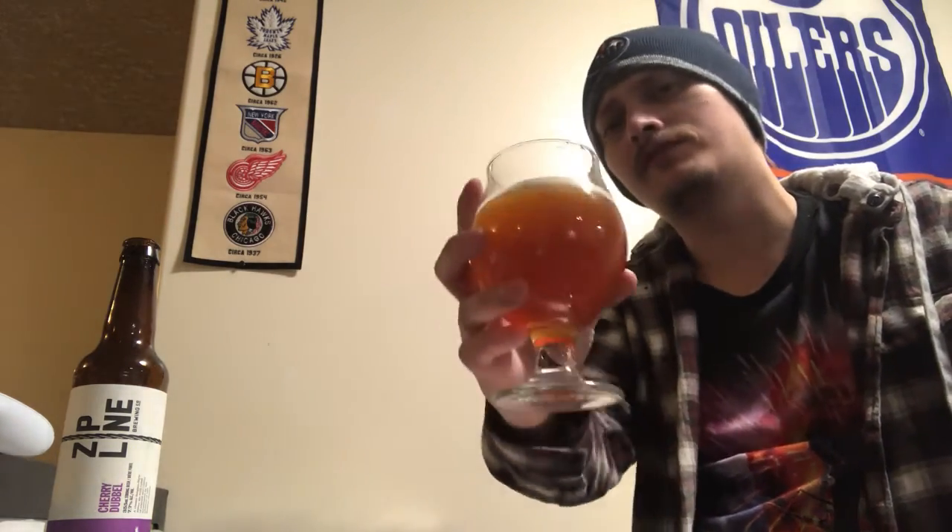That smells awesome — smells like cherries and chocolate, and honestly caramel in there too. It reminds me a lot of like black forest cake. There's also a bit of toasty, grainy maltiness, but mainly cherries and chocolate. Pretty stoked — let's try it out, cheers.